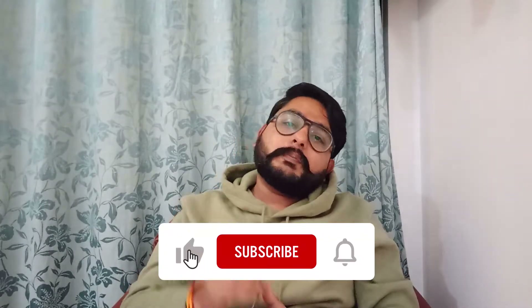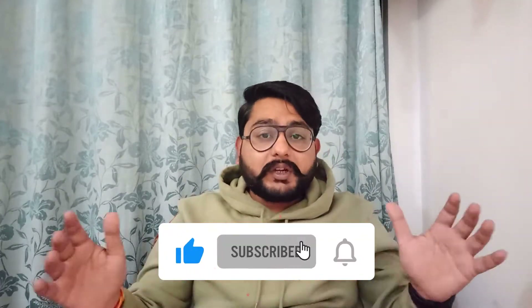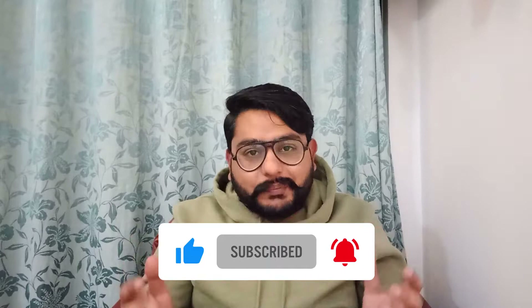Friends, if you are planning to purchase this vehicle or have already purchased it, this video is going to be very informative for you. If you are interested, please like and subscribe to the channel and click the bell notification as well.